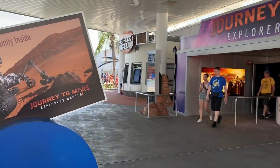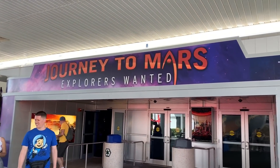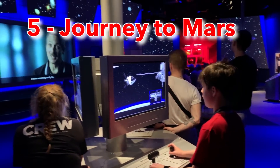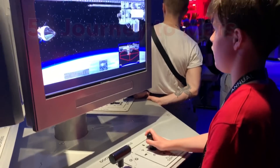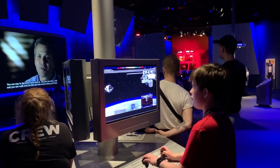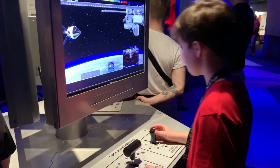Number five on our list is Journey to Mars, which is a cool exhibit and museum focused on Mars exploration. There's a lot of hands-on stuff there. You need about 30 to 45 minutes, and it's all focused on future stuff and Mars exploration. It's right in the middle of the entire Kennedy Space Center Visitors Complex, so you can't miss it.